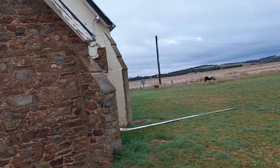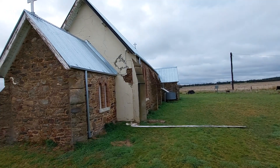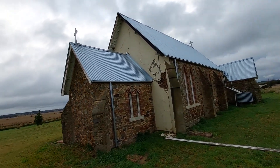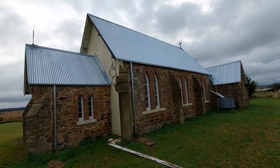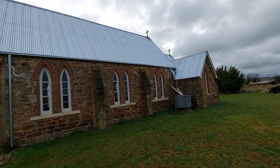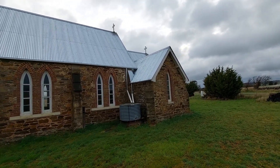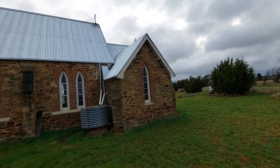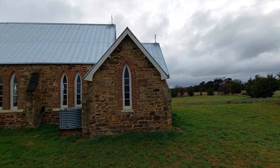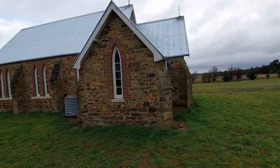We are currently looking at St Bridget's Church. With this church there's no foundation stone so they're not sure 100% when it was laid down, but around 1865. It's called St Bridget's - it's a Catholic church. It's no longer open for the public and I don't believe it does any more services. It's in very good condition with a new roof, so it's obviously maintained quite well for the community here.